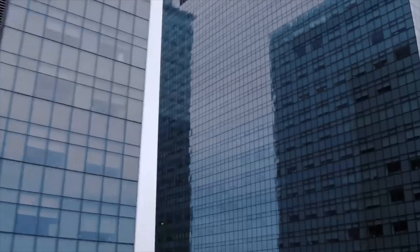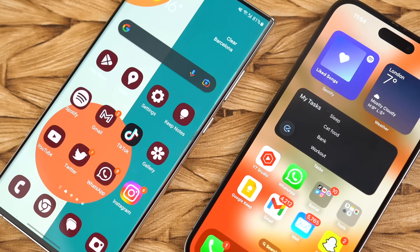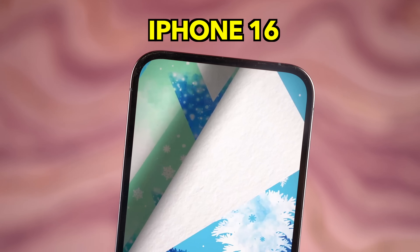The Samsung Galaxy S24 series is locked and loaded — we'll be having a first look at the leaked Galaxy S24 Ultra prime specs, along with Samsung's key role in the making of the iPhone 16.